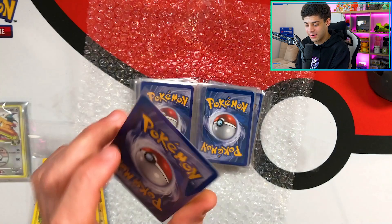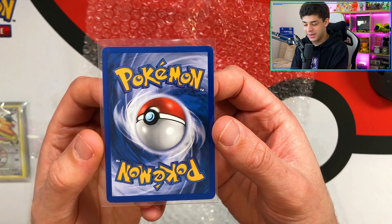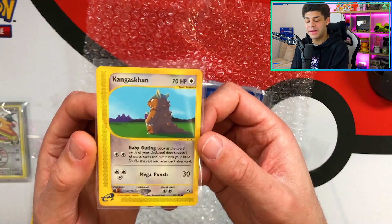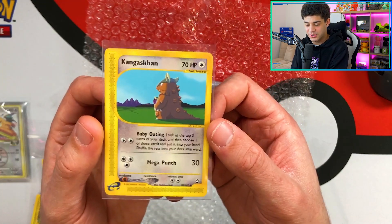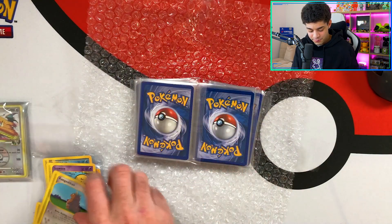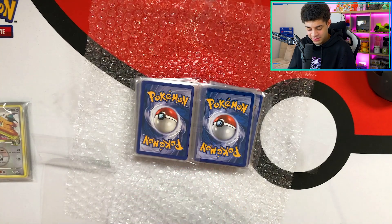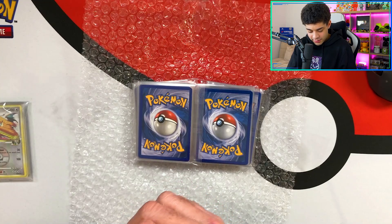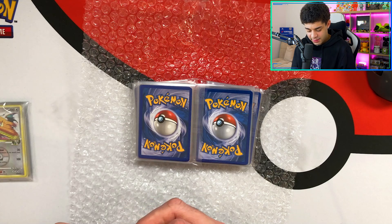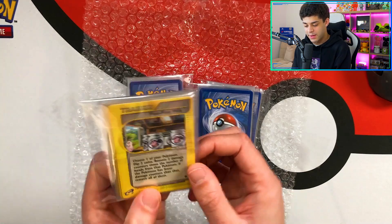Let's just look at the condition — guys, look. That is as good as you're going to get, genuinely. Unless you were someone who literally packed the card, put it in two sleeves and then put it in a binder and never touched it for the next 20 years — this is as good as you're going to get. Beautiful, beautiful, beautiful. I love vintage cards. And these are my first ever e-Series cards, so I'm so gassed about that. I'm going to absolutely put them in my collection and look after them.